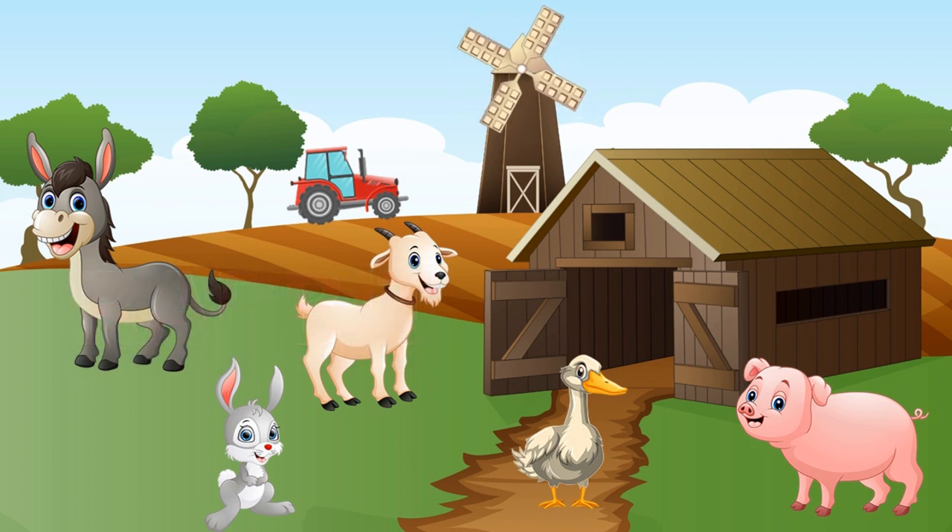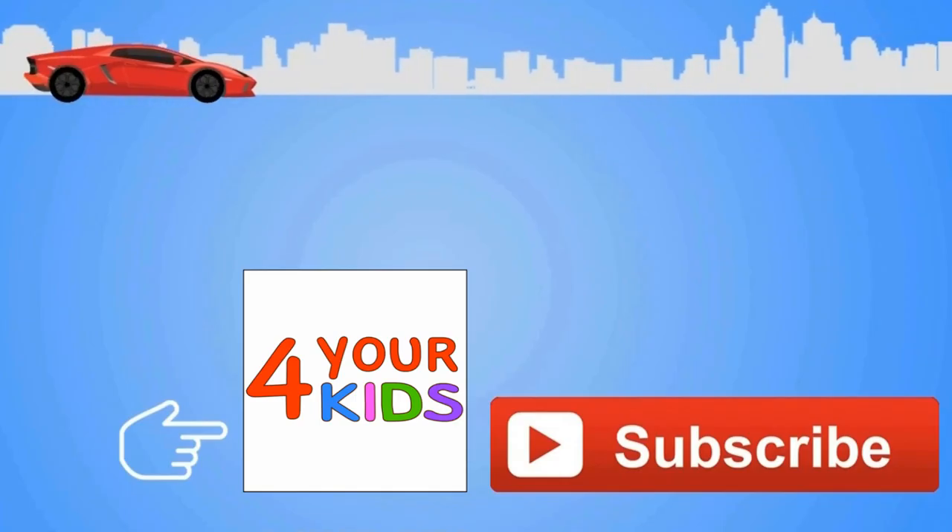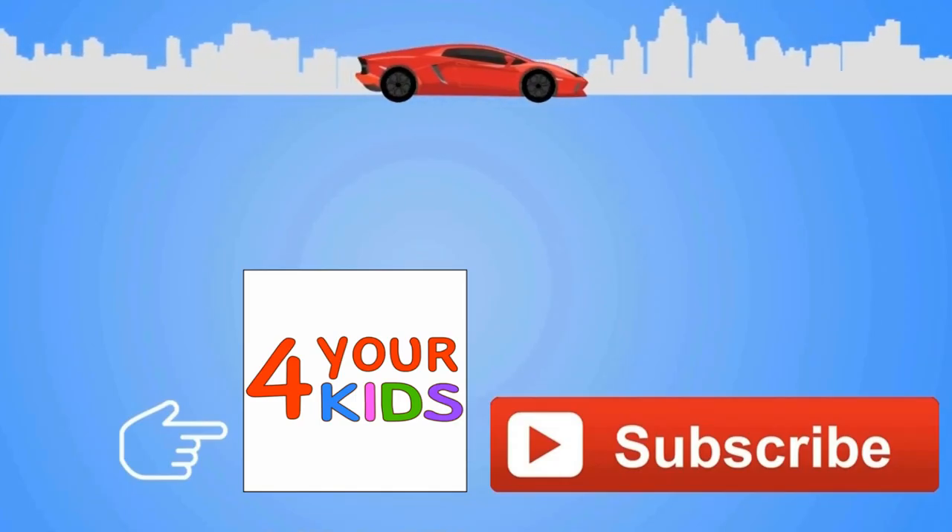Great, great team for kids — see you! Subscribe to the 40 Kids channel!